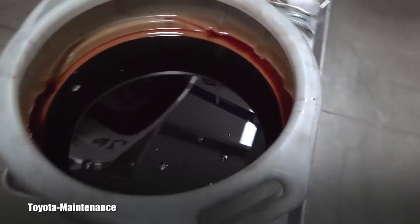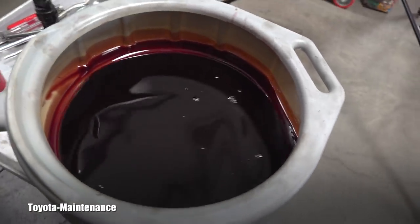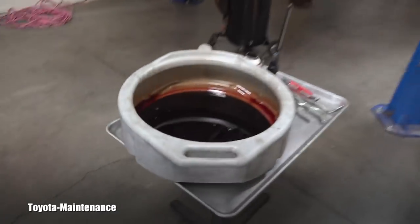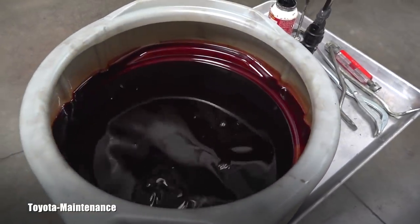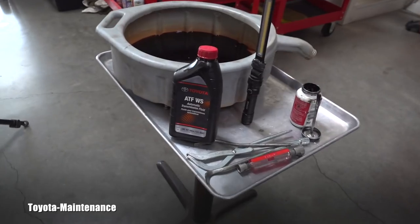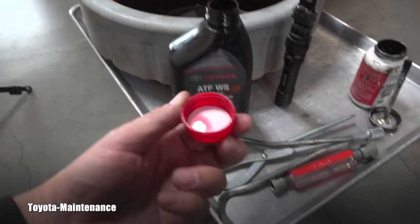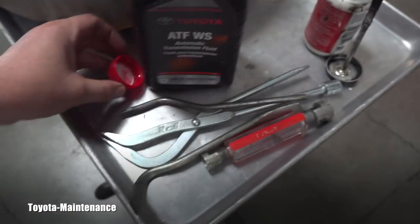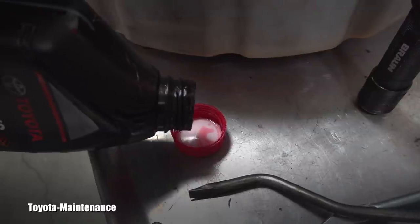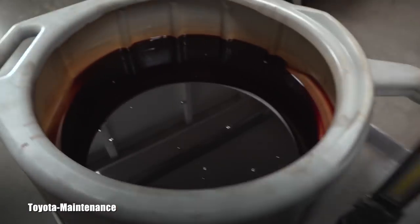I can finally show you that fluid — I'm pretty sure you will agree it's not good. It's too old, and definitely if you want to keep this vehicle for the long run, you should be changing or flushing the transmission fluid sooner. Let me quickly show you the color of new WS fluid. This is the color — even pulling a bit more for you to see. Obviously it's brand new fluid, but this is what we are looking for, and this is what we are getting out.